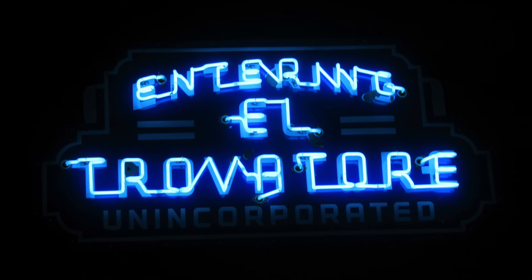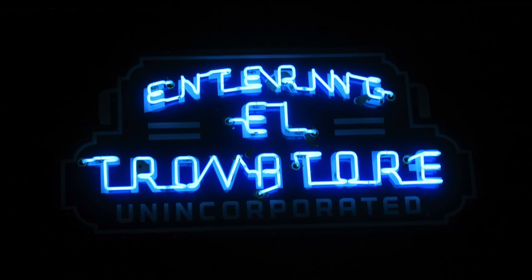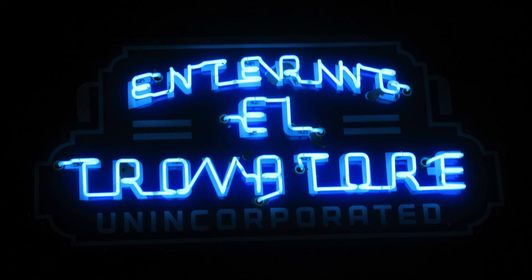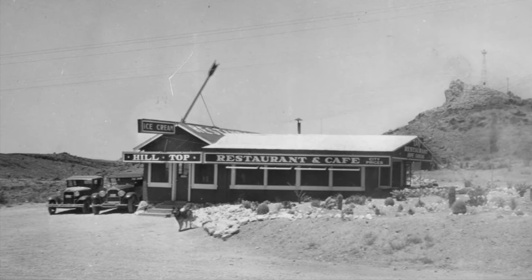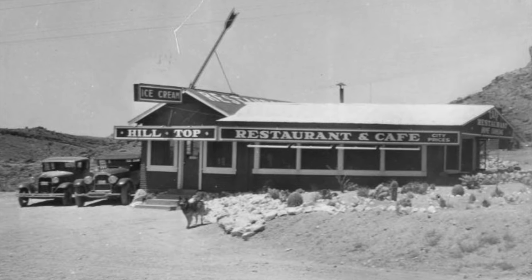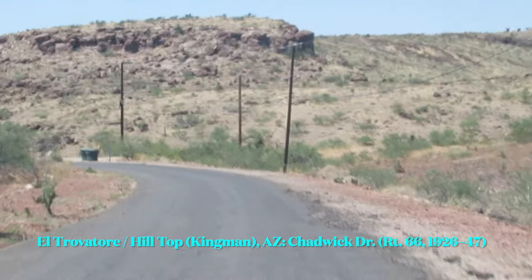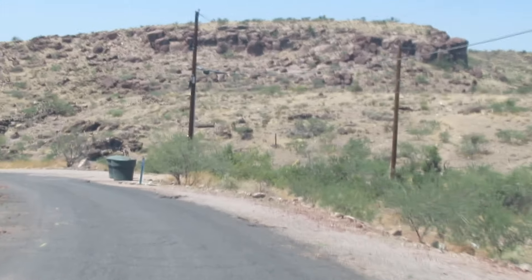Now we're going to go to a place called El Trovatore — not El Trovatore the famous opera by Verdi, the troubadour, but El Trovatore. We have a mixture of Spanish and Italian with an American accent. This area is also known as Hilltop, and it was back in the 20s, as you can see — Hilltop Restaurant and Cafe, located here along Chadwick Drive. This was Route 66 from 1926 all the way to 1947, and as you can see, it's quite narrow for the 1940s.